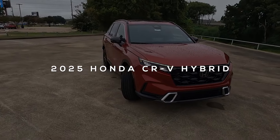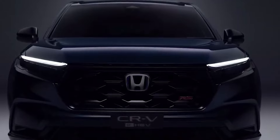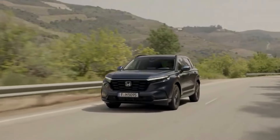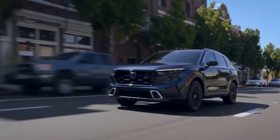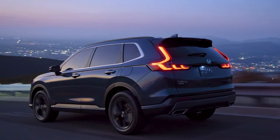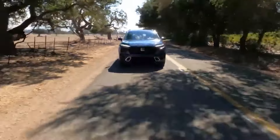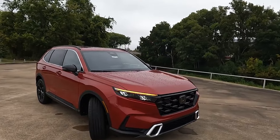Meet the 2025 Honda CR-V Hybrid, the new champion of fuel efficiency in the SUV arena. With a lively 2.0-liter 4-cylinder engine that delivers 204 horsepower, this hybrid isn't just eco-friendly — it also packs enough punch for your daily adventures. Imagine gliding through city streets and open highways while sipping fuel at an impressive rate of up to 43 mpg in the city and 36 mpg on the highway with the front-wheel drive model. That's like getting to enjoy dessert without feeling guilty.